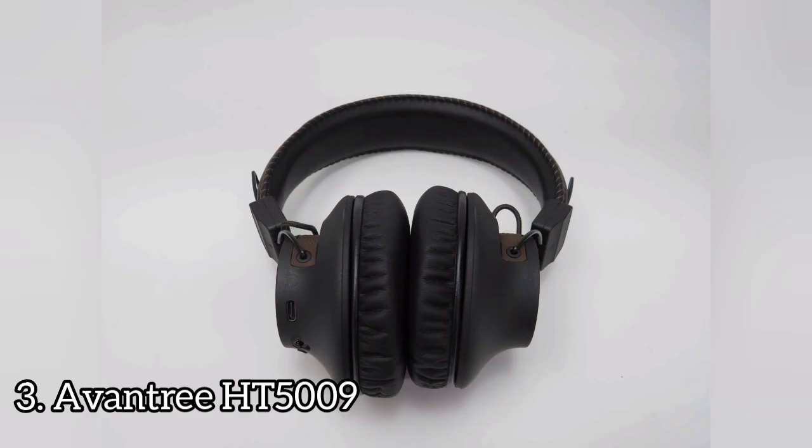The Aventry HT5009 have a very unique sound profile optimized for TV and movie content, not music. They have extra thump, punch, and boom, which can help make sound effects like explosions sound more exciting.